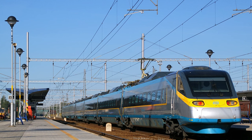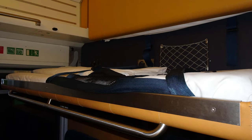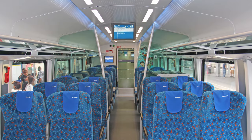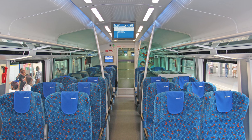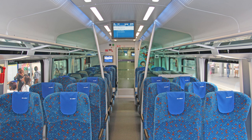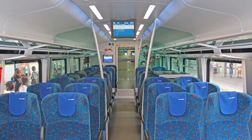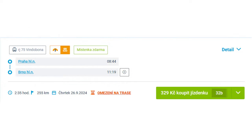Exceptions include routes that use Pendolino trains — those are configured in a 2-1 configuration — night trains with sleeping carriages, and trains with passenger compartments. In my opinion, the Railjet second class isn't anything special; it's what you'd expect from a second class train. It gets you from point A to point B in a relatively comfortable manner, for a good price. If you book about two weeks in advance, you can get a ticket from Prague to Brno for 329 CZK or 13.13 Euros.